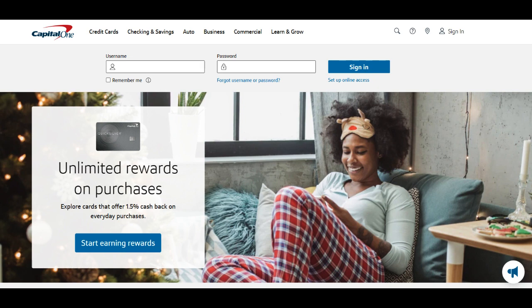Overall, the Capital One Teamsters credit card is a valuable financial tool for union members to manage their finances and enjoy benefits tailored to their memberships.